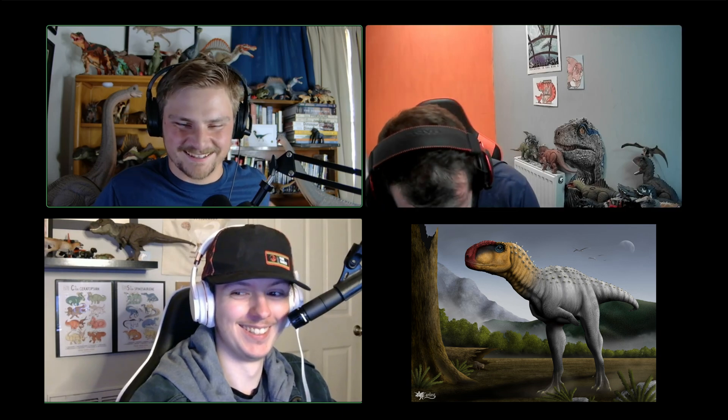Is it Skorpiovenator? No, I nearly picked that one! It does have the artist tag on it — if you can read what it says. Carlost1205 — great artwork. It's lovely, isn't it? Absolutely lovely. I love the pterosaurs in the back.